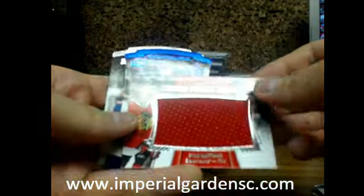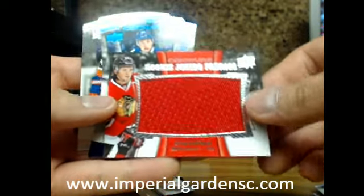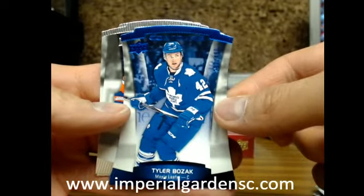Every rookie Jumbo Fabrics going out to the Blackhawks — Ryan Hartman, Chicago — and a Tyler Bozak 499 for the Maple Leafs.